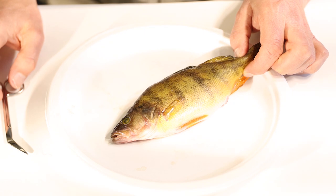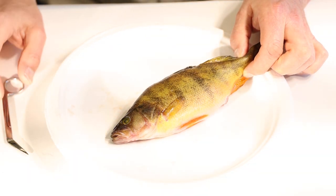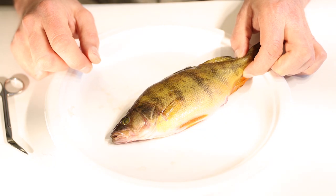We call those special scales a lateral line, and a lateral line takes the place of ears on a fish. So fish really do hear sounds — maybe that's why people whisper when they go fishing.